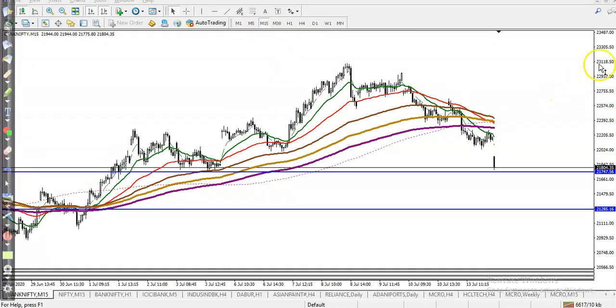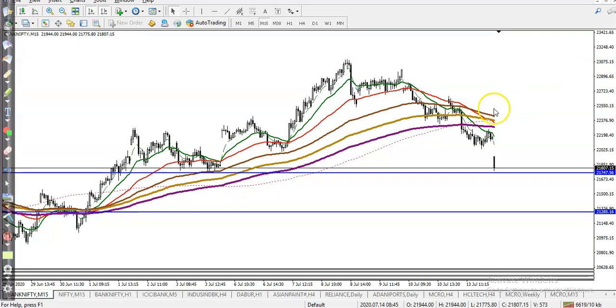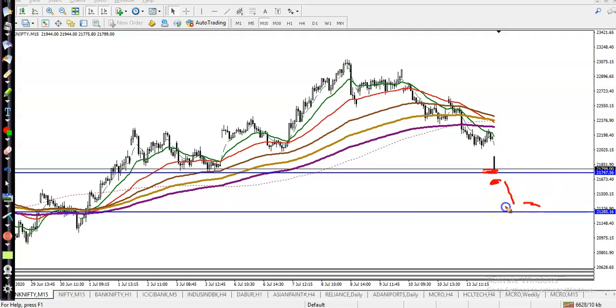Now let's look at a smaller timeframe. In a small time frame it will look different — price just broke the 200 moving average and is running in a downtrend. But remember, this is a supporting line, so we are not looking for a short above this supporting line. If price breaks this level, we can go short till 21,300, and after that we are looking for a buy.